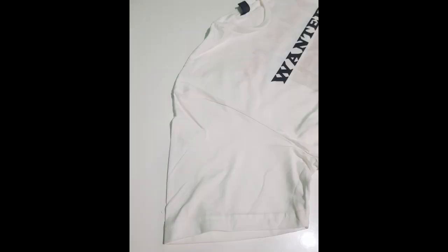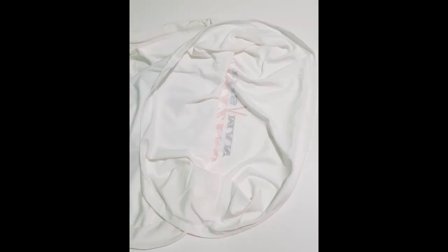Looks pretty nice, sleeves look well sewn, seamless around the body except for at the top where the shoulder is, but it's stitched very well.